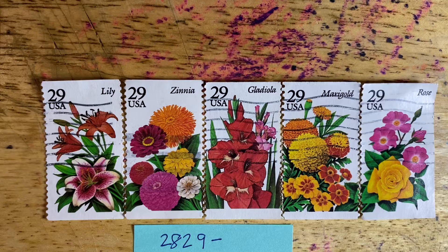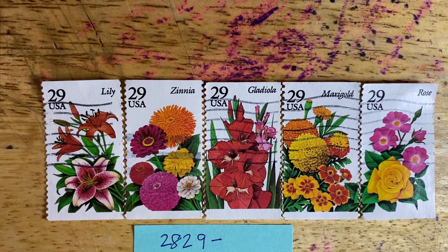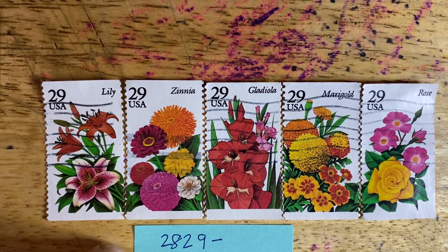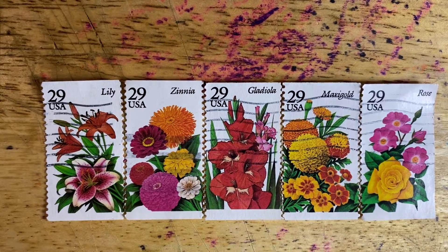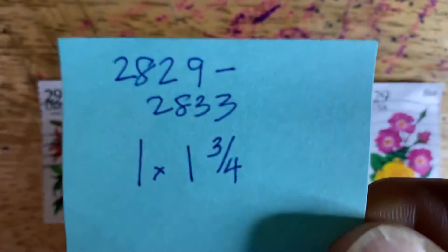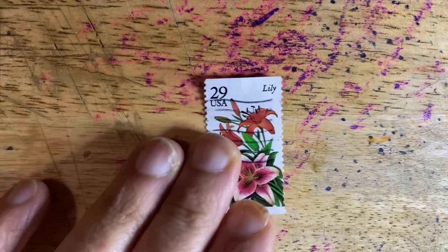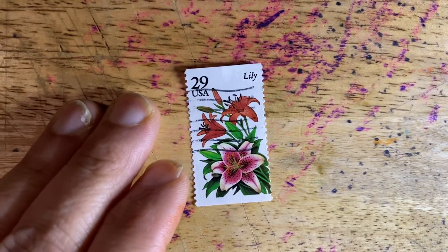Unfortunately, I don't have any mint versions of these stamps, but I do have canceled versions. So those are the ones that I'll share with you. As you can see, each of these are one by one and three-fourths inches. So let me show them to you individually and up close.